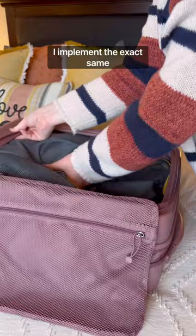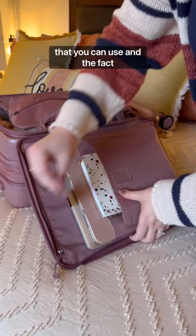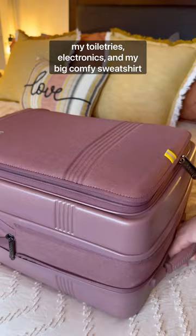As for this suitcase, it really is amazing. It's lightweight, expandable, and it has so many different compartments that you can use. And the fact that I was able to pack four winter outfits, my toiletries, electronics, and my big comfy sweatshirt — I'm impressed. But this water bottle pocket is hands down my favorite part because I've never seen this on any other suitcase before.